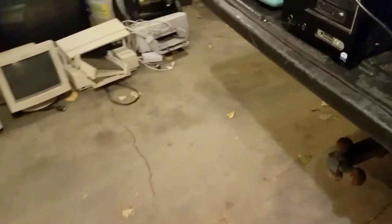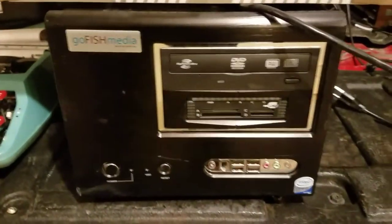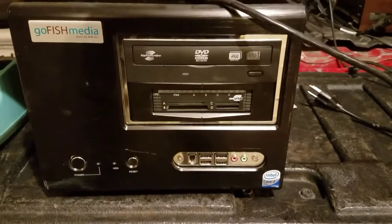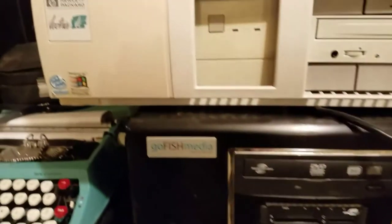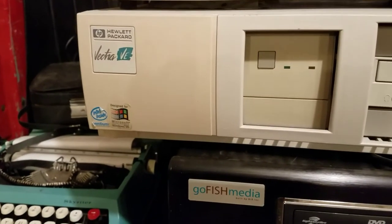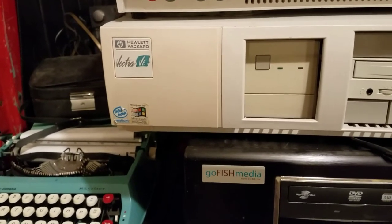I got a Go Fish Media computer — never heard of it, but I'll be interested to look it up and I'll probably break it down. I also got a dinosaur HP Vectra running Windows 95.